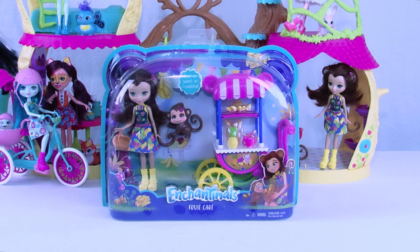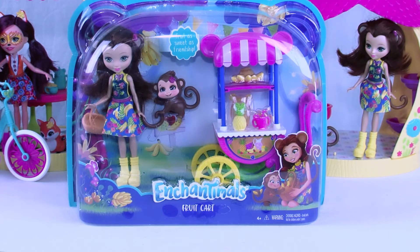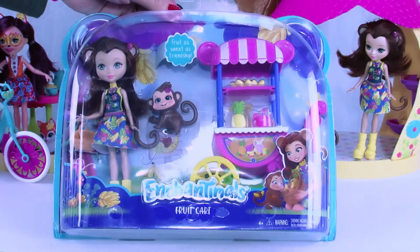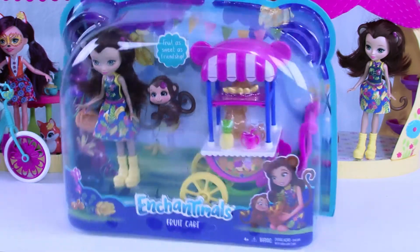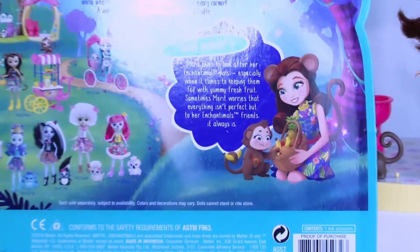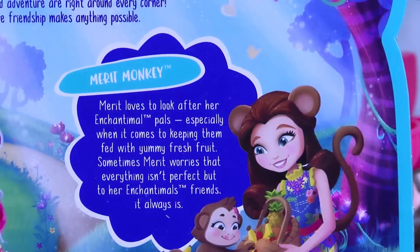Welcome back everyone to Cool Toy Openings — today we have a treat, I should say a sweet treat. We are going to be opening this Enchantimals Fruit Cart. I just love the Enchantimals; they are a group of lovable girls who share a special bond with their animal best friend. These lovely little girls are half human and half animal. On the back they give you all the different Enchantimals so you can make sure you collect them all.